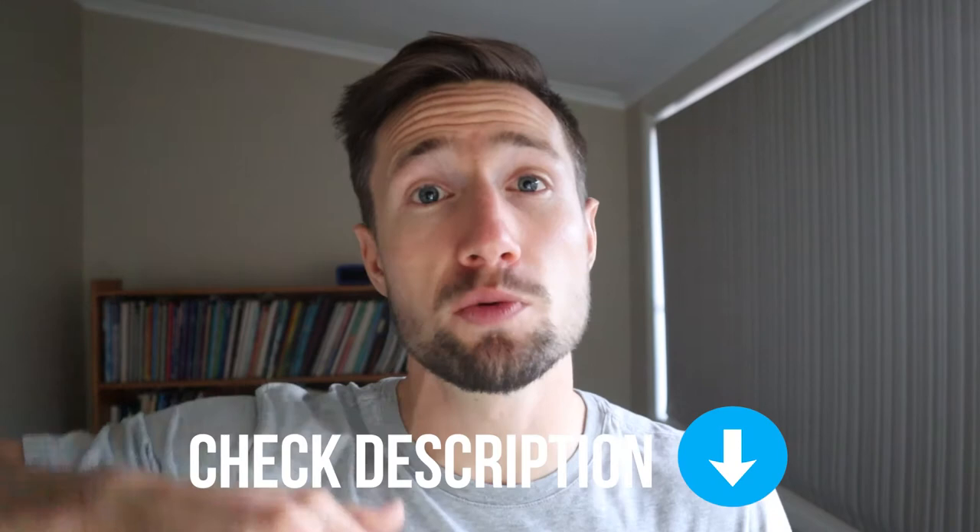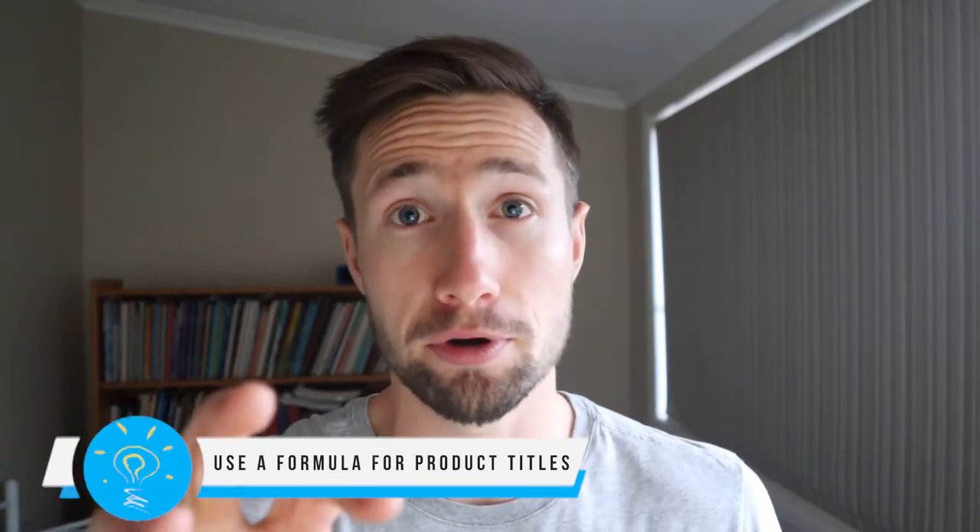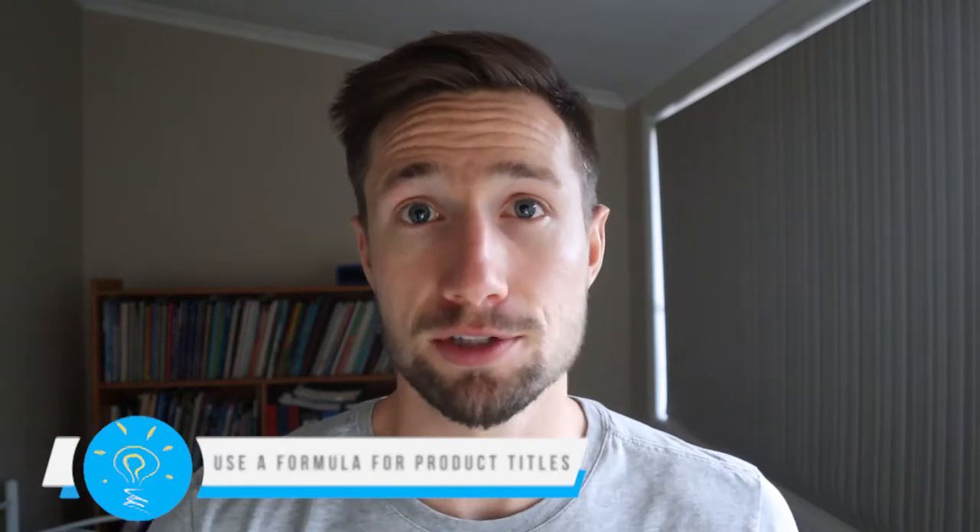If you're new to Google Shopping and optimizing your titles, that's okay — we're gonna go through that. I recommend setting it up the first way with this formula and then adding in the new language once you get that data in your search terms report. The first method involves using this formula. I'm gonna leave a link in the description to a blog post that has all the formulas there so you can choose the right one for your product and industry.